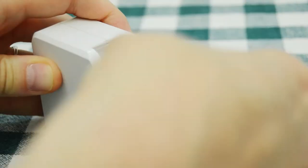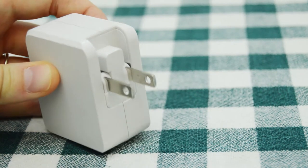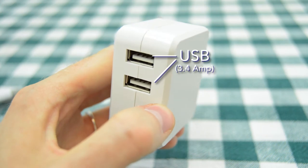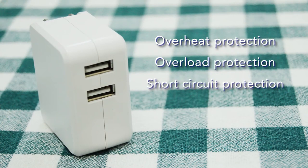The first item we have is the wall charger. The fold-up plug, which makes it easy to store and transport, can easily be flipped down to fit into a standard wall socket. On the front, we have two USB ports, which can accept one or both of the data sync cables included in the package, and which is fitted with overheat, overload, and short circuit protection.